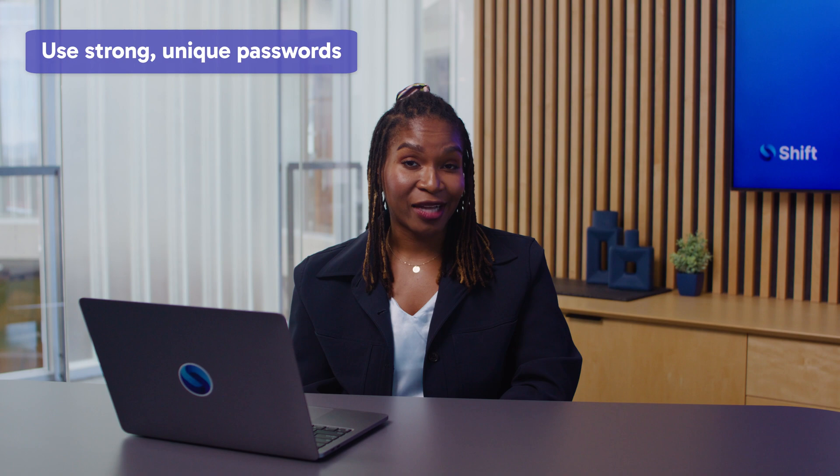Use strong, unique passwords. 81% of data breaches are due to weak or reused passwords. Even if you do have a strong password, reusing it makes you vulnerable to data leaks. 78% of people use the same password for more than one account, and 52% use it for at least three accounts. That's concerning. A breach on one site can compromise all your accounts. Retire that note on your iPhone and use an app like 1Password to store and generate unique passwords.